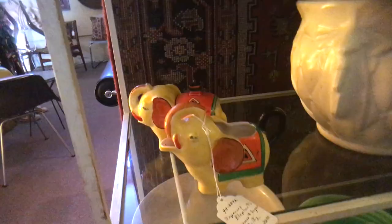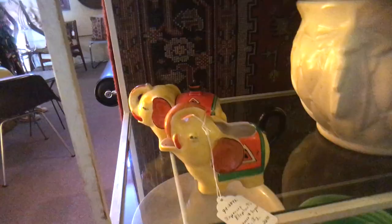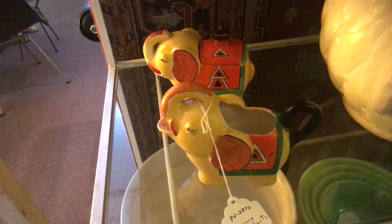These are 1930s Japanese cream and sugar elephants. I just think they're as cute as can be — look at that bright painting. It went along with Japanese lusterware, although they're not specifically luster.